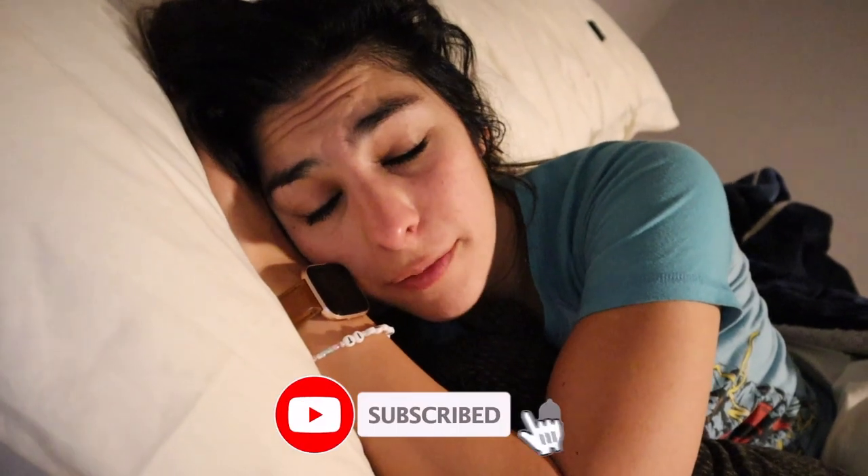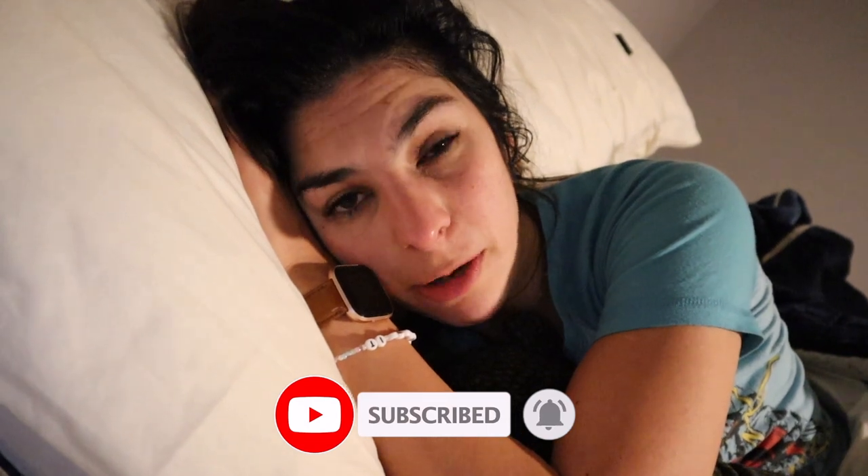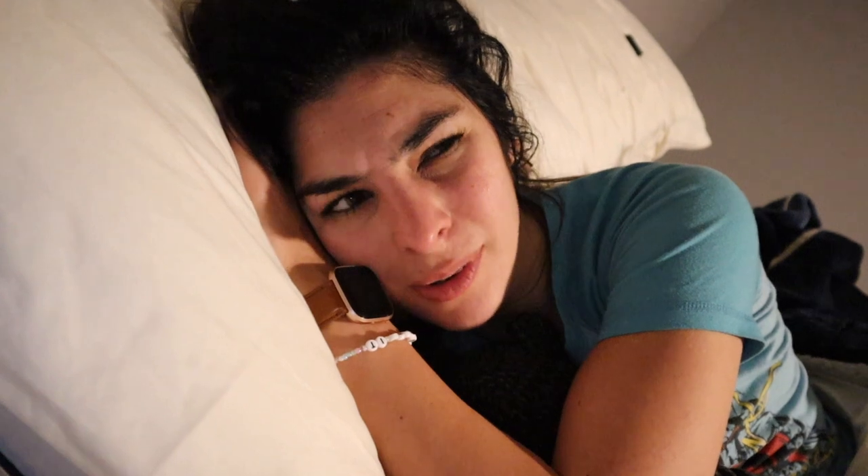Good morning, it is Friday 5:45 in the morning. I do not feel like getting up, but I have to run the air before I go to work and I've been trying to work out three days a week at home, just for like 20 minutes. So we're gonna do that and then you're going to get ready with me. Let's go.